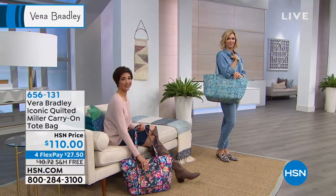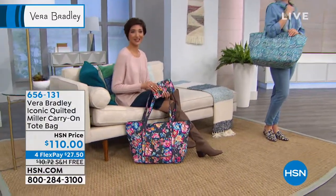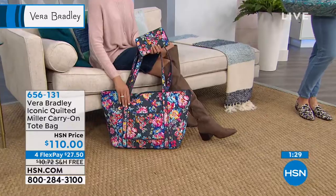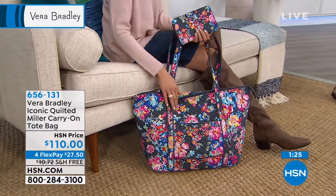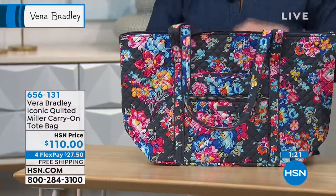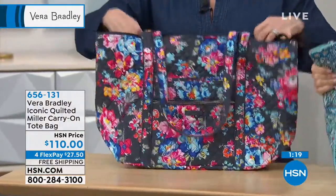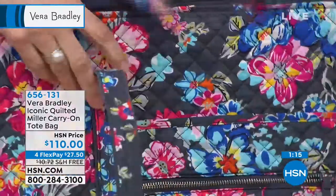I love the little cell phone pocket in the front — everything is so well thought out. We're down to just two prints; we did sell out of that charcoal medallion. The daisy dot paisley is in front of me, and the pretty posy is just launching now as their newest print. When they sell out, that's it — they don't redo a print. That's what's so beautiful about these; they really are limited edition pieces.